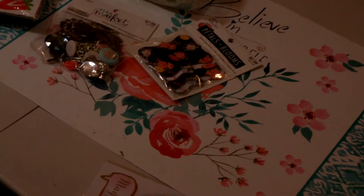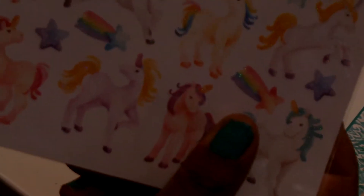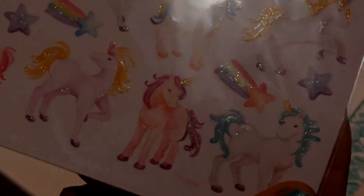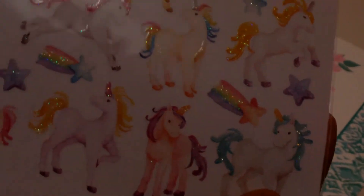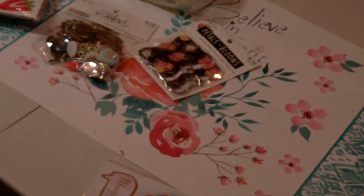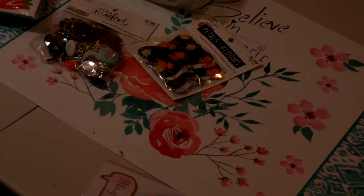I found some unicorn stickers, also by Paper Studio. These were $1.24, regularly $2.49. They are super pretty — pastel colored with a little glitter or sparkle on the mane and the tail. Really pretty. You get 27 stickers and they're called Unicorn Glitter.